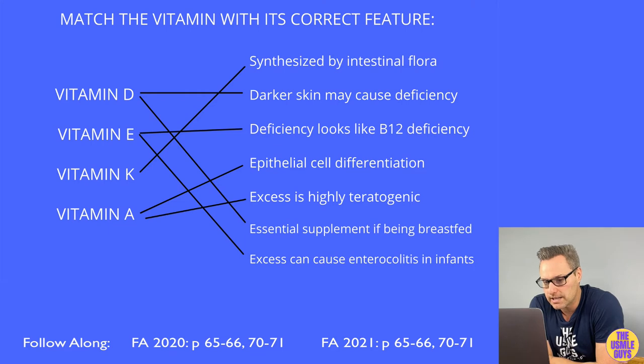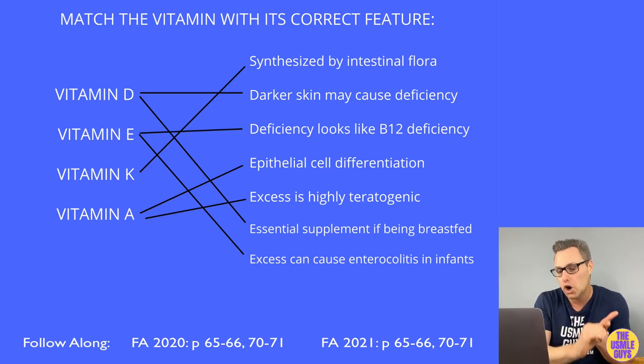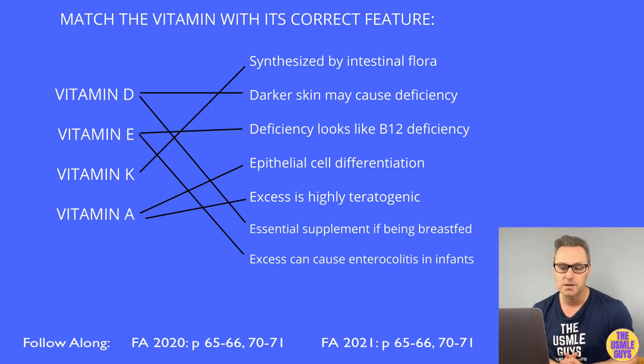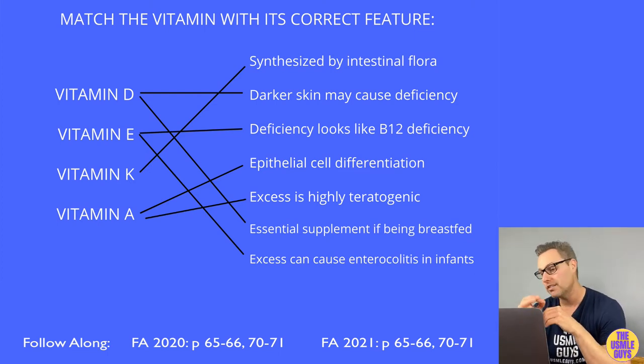Vitamin E serves as an antioxidant, mainly serving the cell membranes and red blood cells. If deficient, you'll see hemolytic anemia, muscle weakness, and posterior column demyelination — which can look like a vitamin B12 deficiency. The way to differentiate is with lab findings: a vitamin E deficiency will not demonstrate megaloblastic anemia, neutrophil hypersegmentation, or elevated serum methylmalonic acid levels, whereas B12 deficiency obviously will.